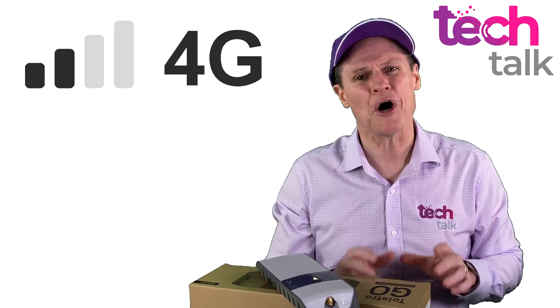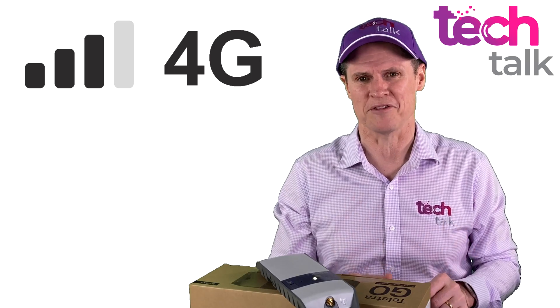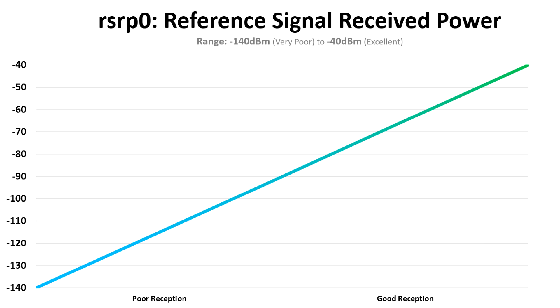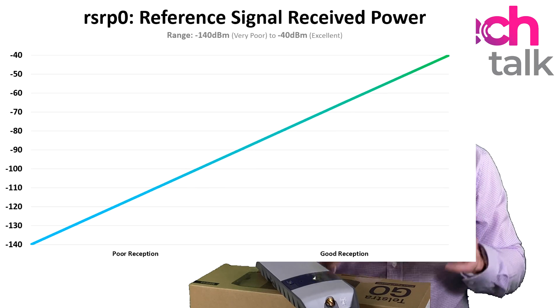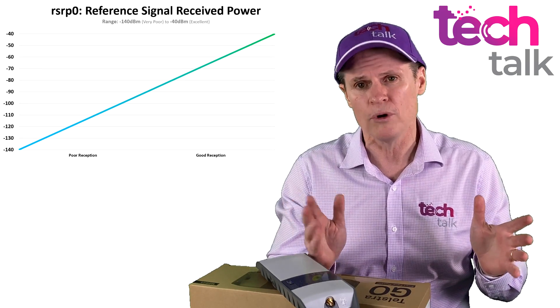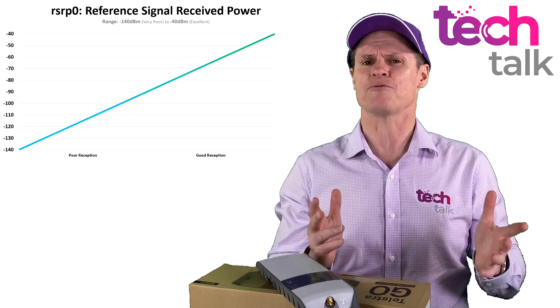Reception bars on a phone are only an approximation of signal strength. Today I will be measuring the RSRP, the Reference Signal Received Power. This measurement ranges from negative 140 — no signal at all — to negative 40, which is exceptional signal.